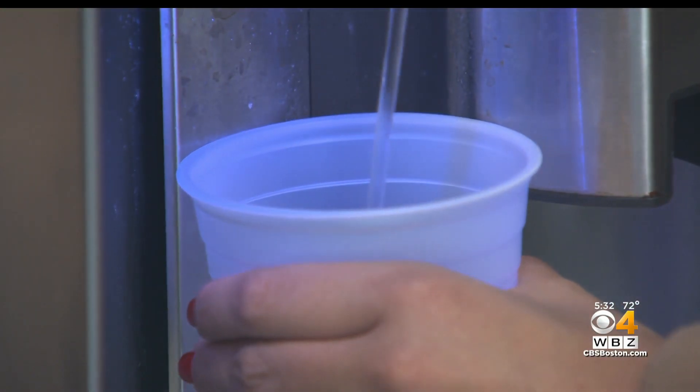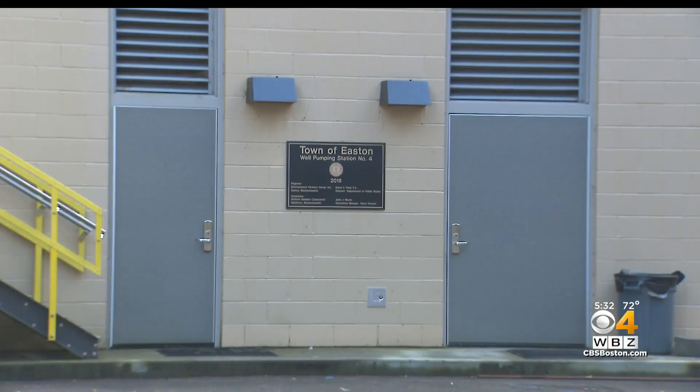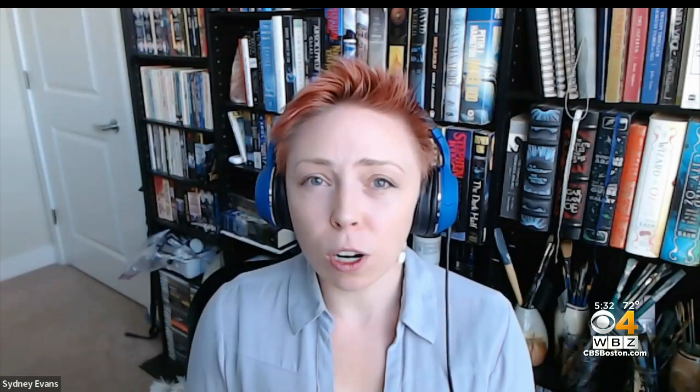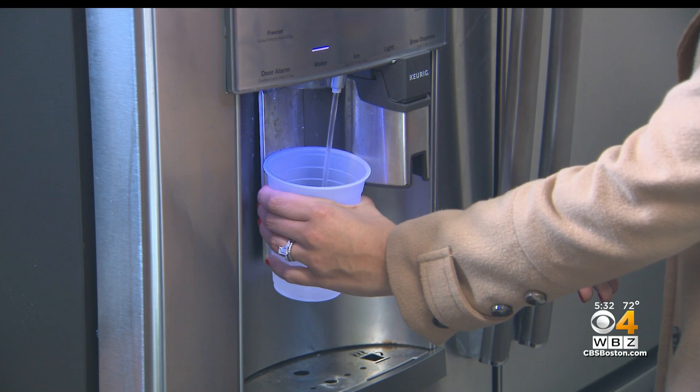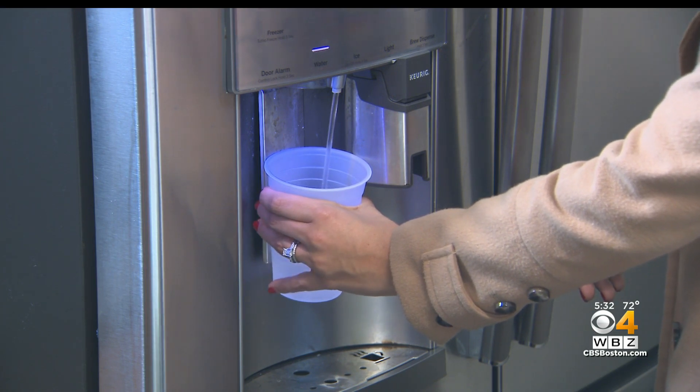So what should residents do? Evans' advice: look at the contaminants in your city or town's water supply, starting with the information that's already available, and then maybe seeking out a test if it's necessary and within your budget. She says the EWG database can direct you to the exact filter you need. "We want people to feel like they can do something about their situation."